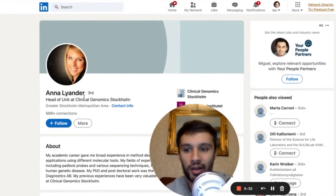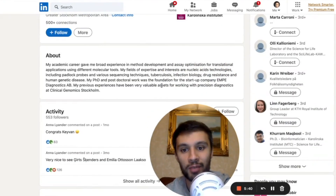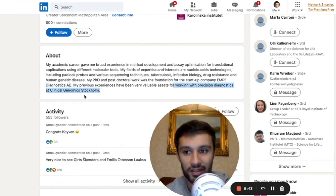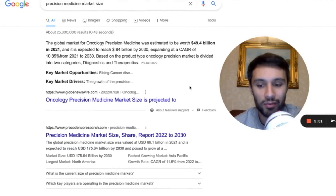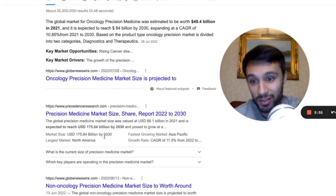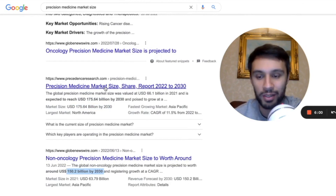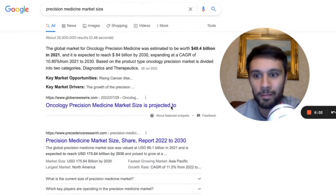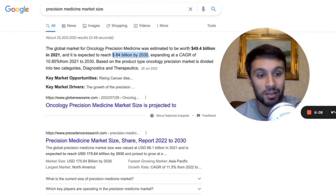Just wanted to see some staff who are working at Clinical Genomics in Stockholm. This is the head of unit, Anna Layanda, and she said her experiences have been very valuable assets for working with precision diagnostics at Clinical Genomics Stockholm. She's been there for nearly six years. This precision medicine market is really looking quite lucrative — a lot of people are saying by 2030 it's going to be an $84 billion, $174 billion, or $150 billion market. These figures are from sources like Presidents Research, Globe, and Newswire. In oncology alone, they're saying it's about $84 billion by 2030.